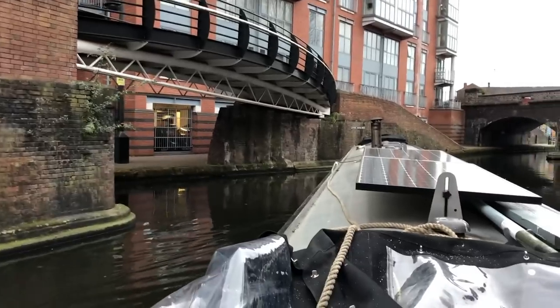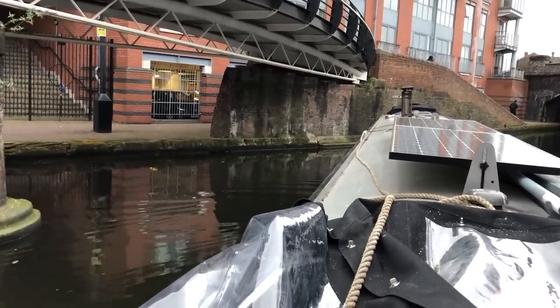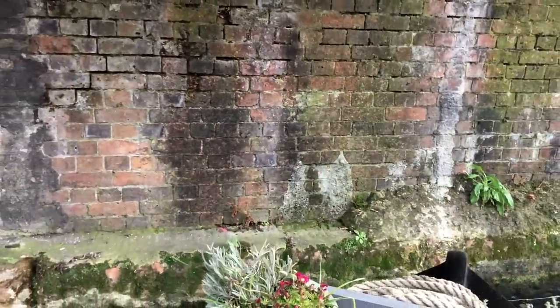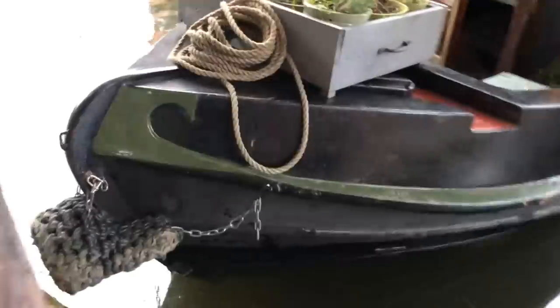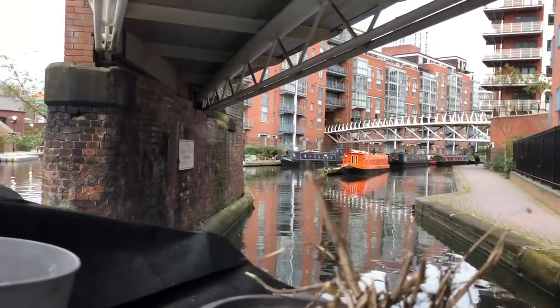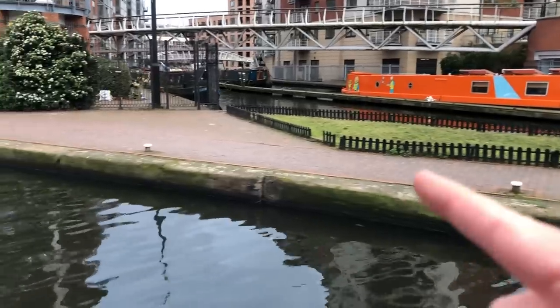Oh my gosh. Oh, so we wanted to get down there but we can't get down there. Right, we're going to moor — we can moor here on these bollards.